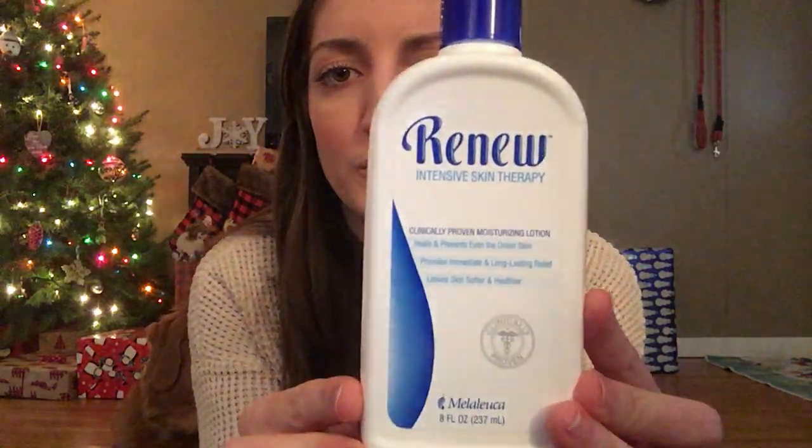During winter, one of people's least favorite things is dry skin. My solution is this Renew lotion from the brand Melaleuca — I get it through my mom. You do have to have a kind of membership, but it is so worth it even just for this. It has saved my hands this winter. Last winter I didn't have it and it was painful, but so far it has kept the dryness down really, really well.